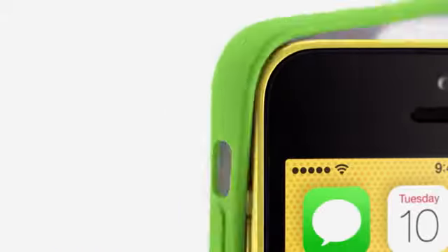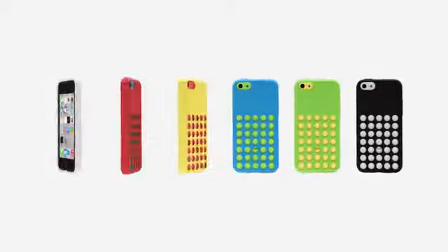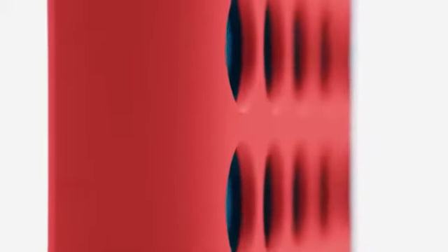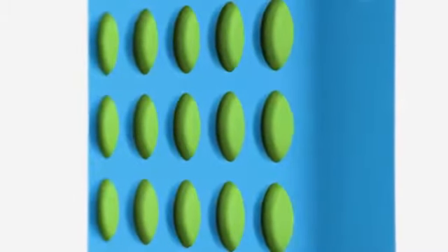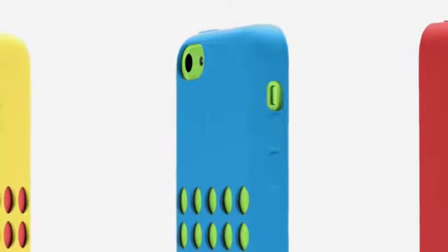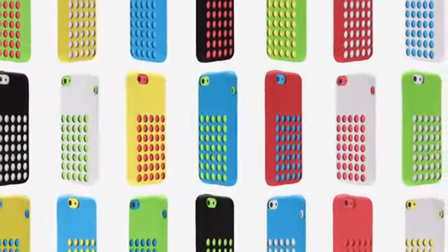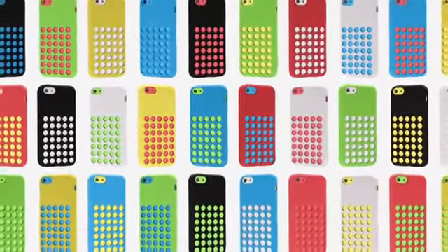From the beginning, we wanted to design cases as colourful and as well made as the iPhone itself. The soft, matte, microfiber-lined silicon is a very intentional contrast to the glossy, hard coat finish of the iPhone. The result is a case that extends and complements the product, while offering dozens of colourful combinations.